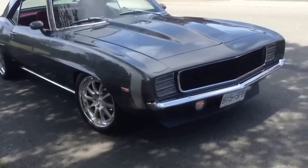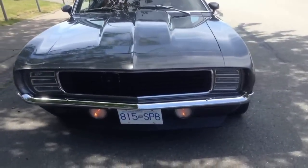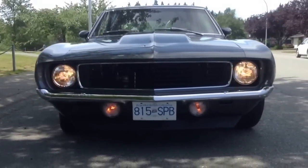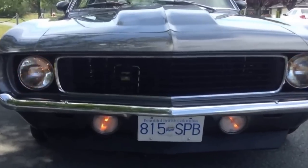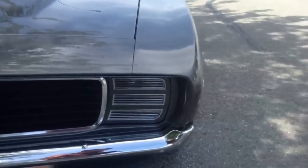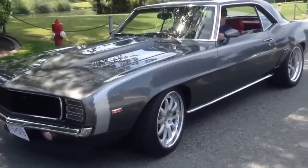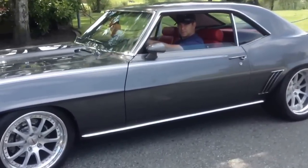So I'm just going to do a walk around. The car's got a super nice stance. The car's even got air conditioning — how good is that? Like I can honestly say, that's probably the nicest 69 Camaro RS SS that I've seen.